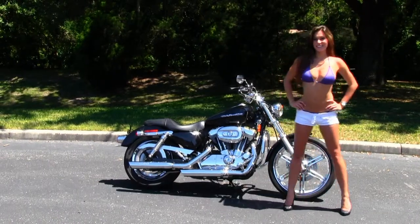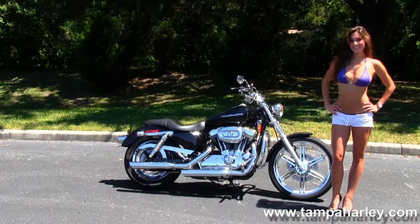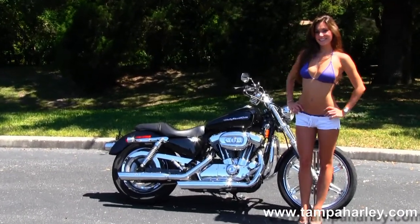This bike starts out front with the 21-inch chrome six-spoke mag wheels. We'll move back to the chrome engine guard. We have the 1200cc V-twin engine with five-speed transmission, and it has upgraded foot controls.